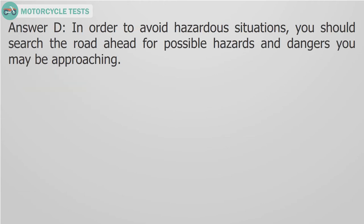Answer D. In order to avoid hazardous situations, you should search the road ahead for possible hazards and dangers you may be approaching.